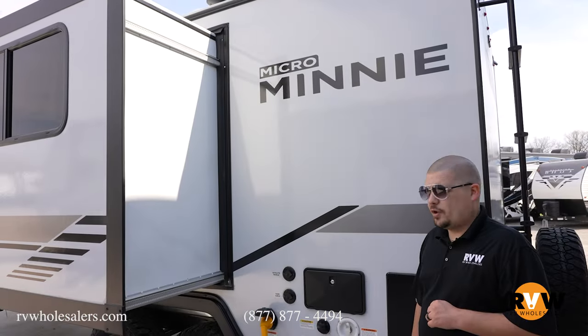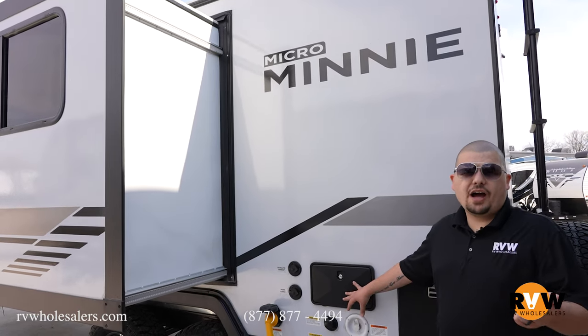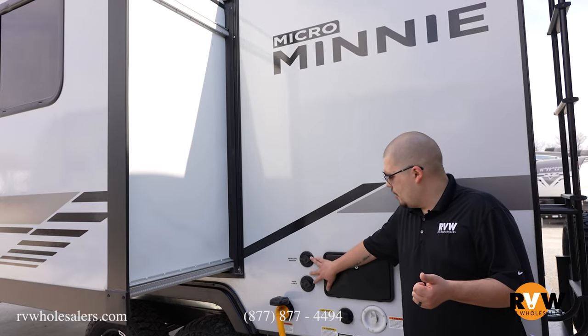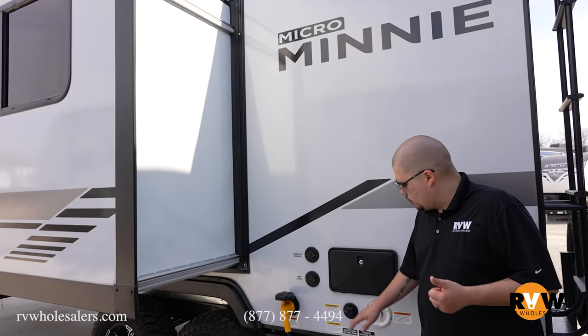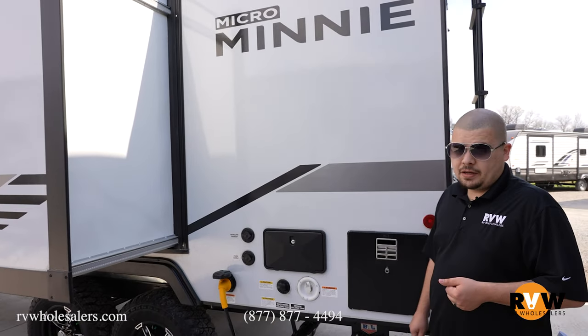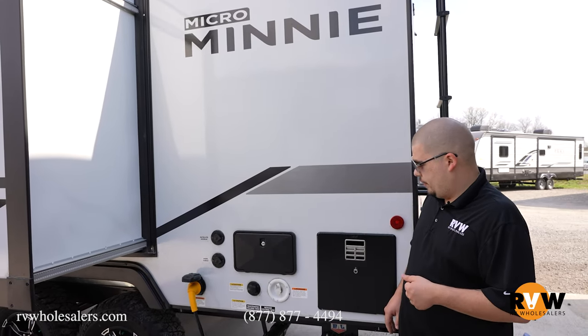Coming across the other side of this Winnebago, we do have an outside shower with hot and cold. Your satellite hookups, your cable hookups, your wastewater hookups, your 30-amp plug-in, and then your water heater.